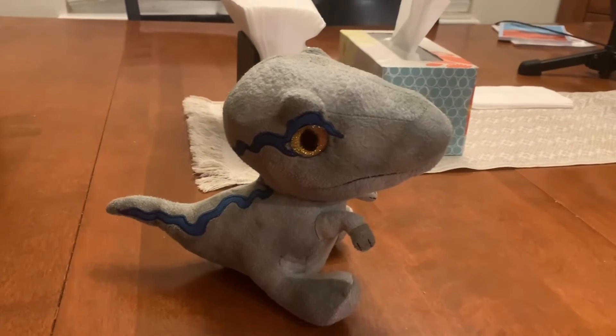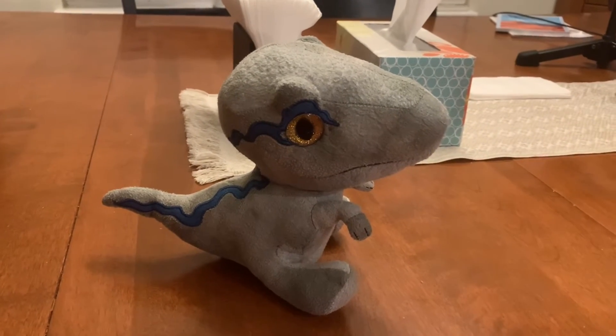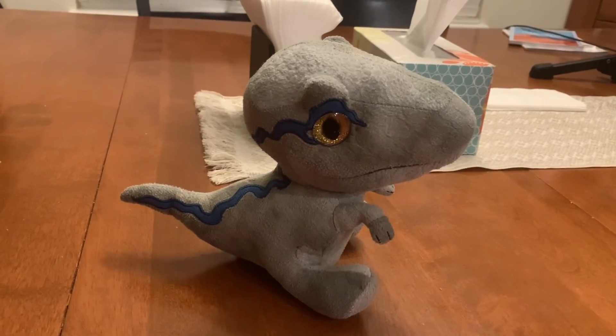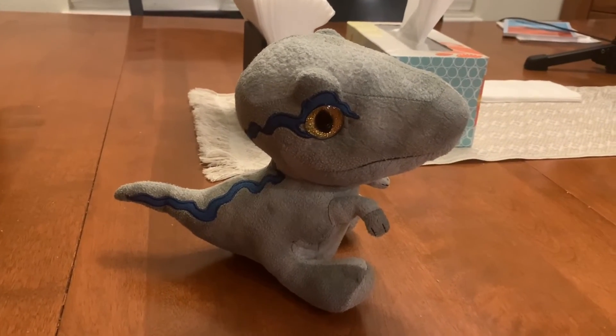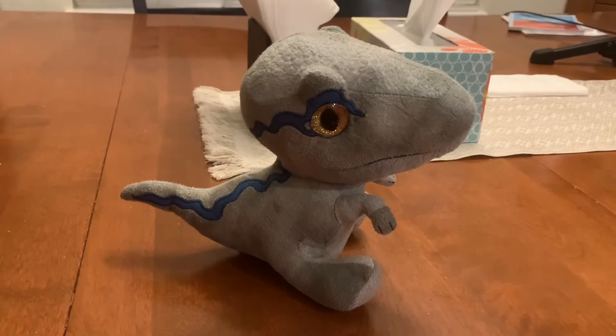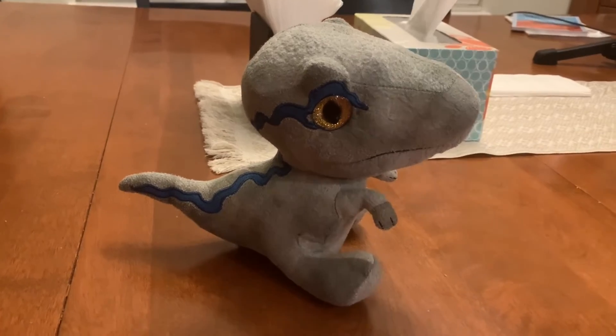Along with Blue and Beta, there are two other different raptor types that are going to make an appearance in Jurassic World Dominion as well. Those are the Atrociraptor and the Pyroraptor.